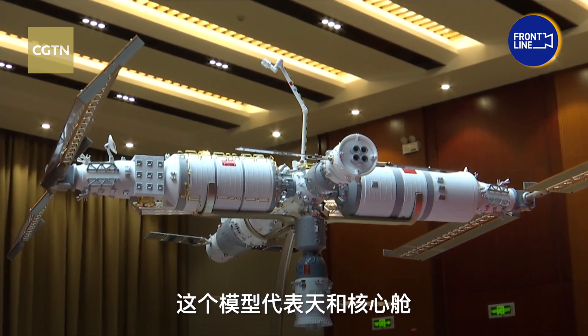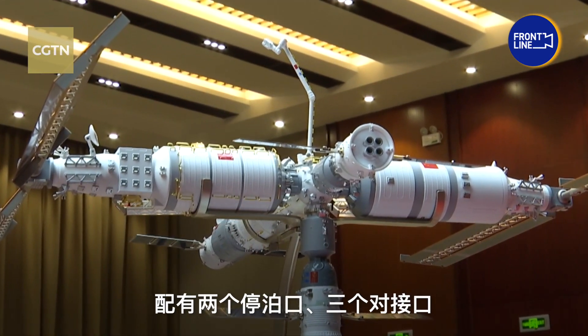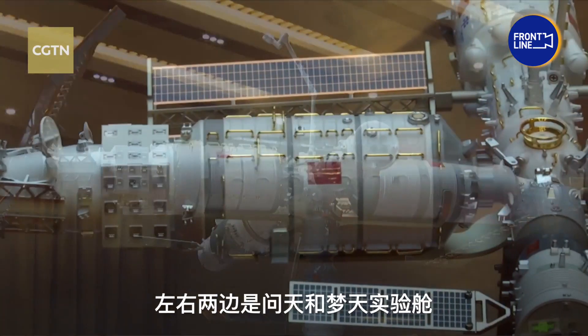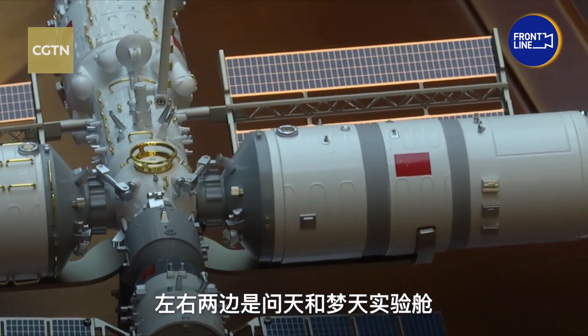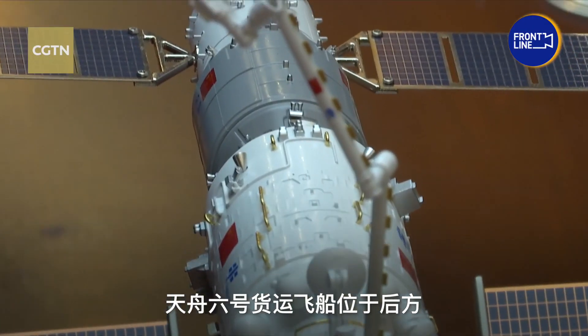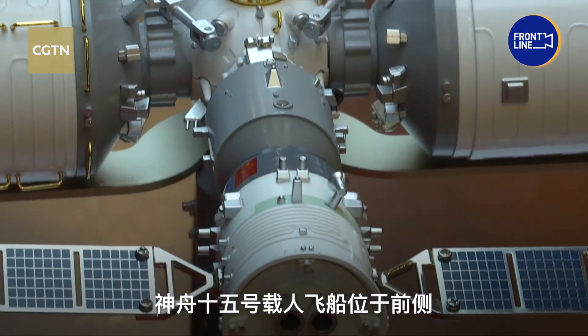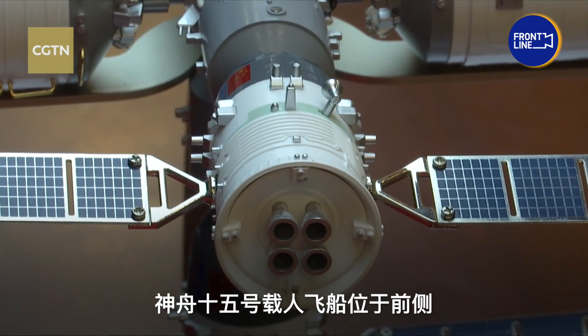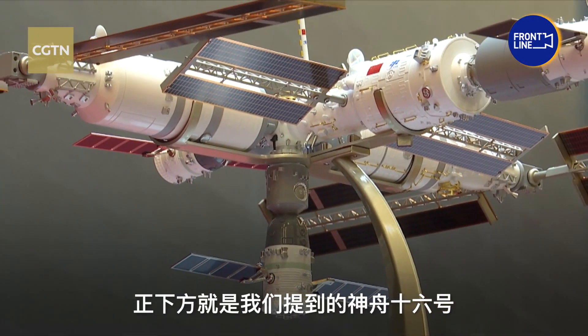This model represents the Tianhe Core module, equipped with two berthing ports and three docking ports. On the left and right sides, we have the Wentian Lab module and the Mengtian Lab module. The Tianzhou 6 cargo ship is positioned at the back, the Shenzhou 15 manned spacecraft is located in the front, and just below is the Shenzhou 16 we mentioned earlier.